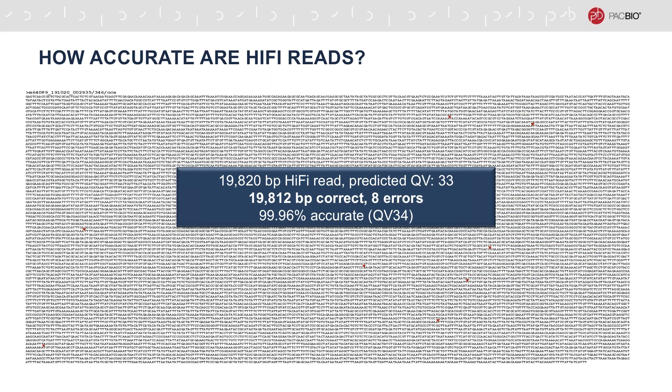To give you an idea of how accurate HiFi reads are, here is an example from a 20kb HiFi library. This is a read with predicted quality of Qv33. In red, we have highlighted 8 errors in the total length of the sequence of over 19kb. This read has observed accuracy of 99.96% or Qv34.